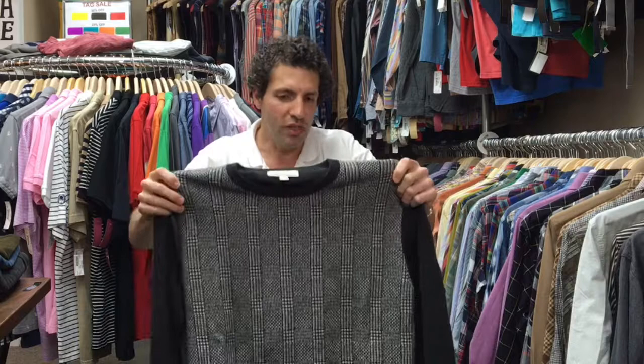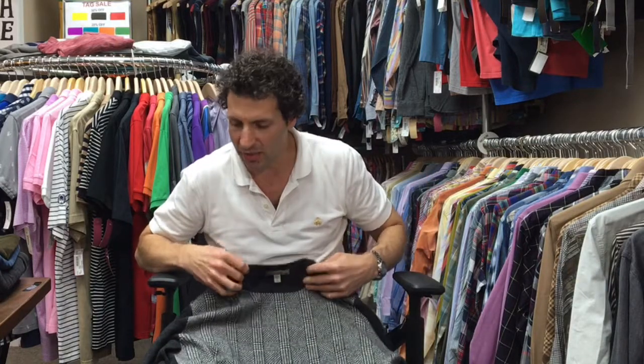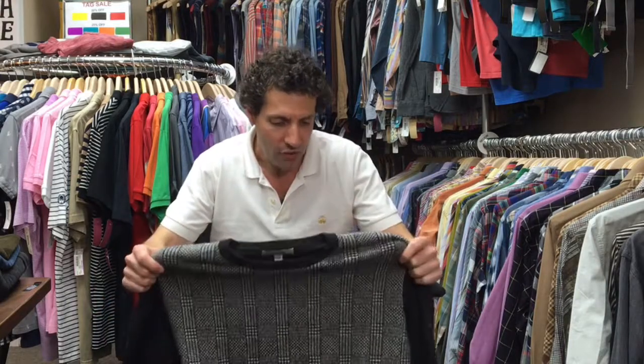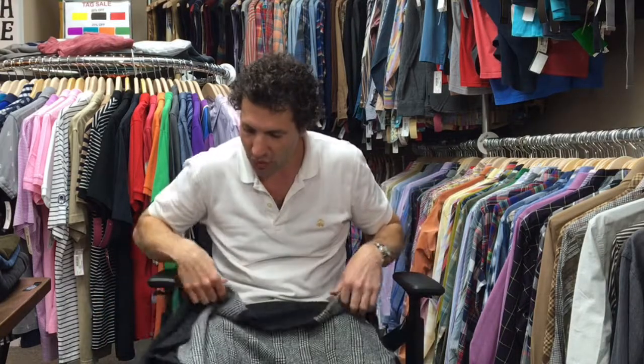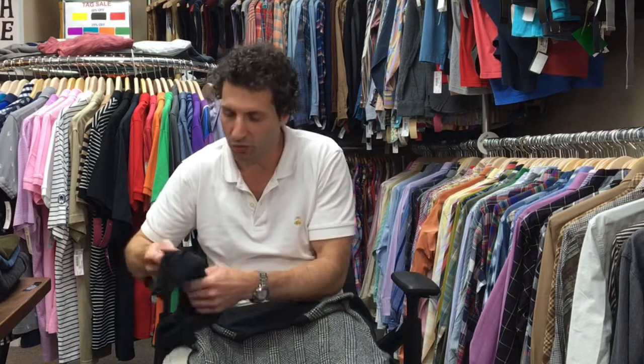We look at the sweaters really carefully. We want to make sure that the necks aren't bent out of shape, that the cuffs aren't bent out of shape. We check the elbows — often you'll see a nice soft sweater that's got some wear on an elbow somewhere, but you're not going to find that on any of our sweaters. With cashmere sweaters, even if you wear one once or twice you're going to get some pilling under the arms because the fabric rubs against itself and the pilling forms.